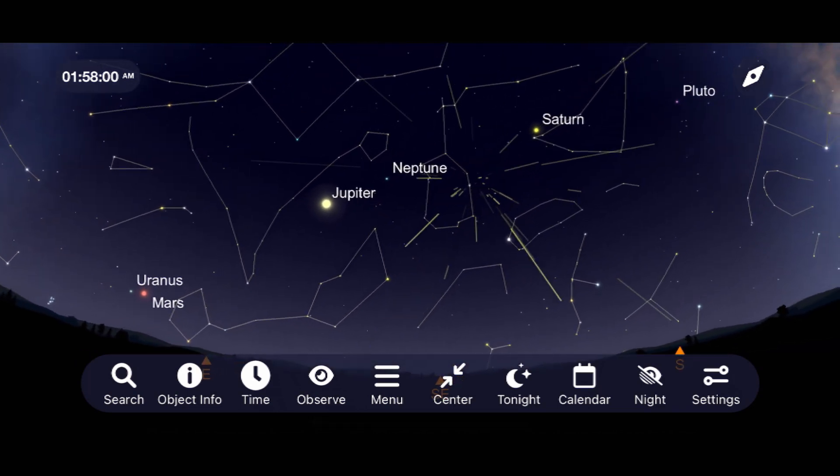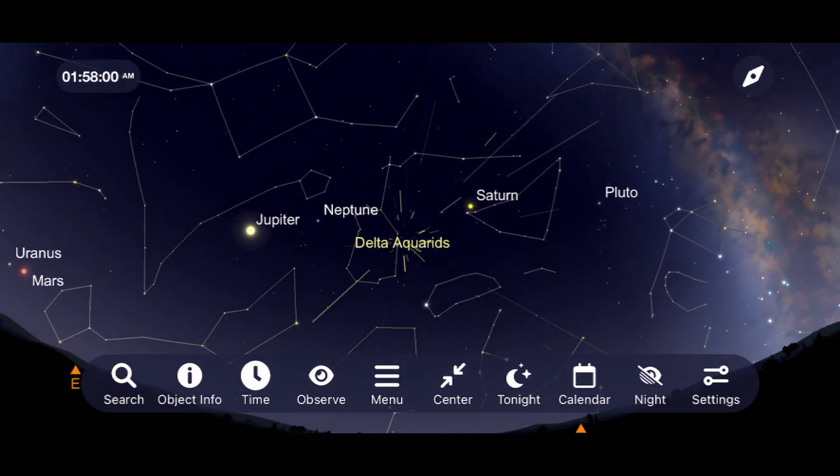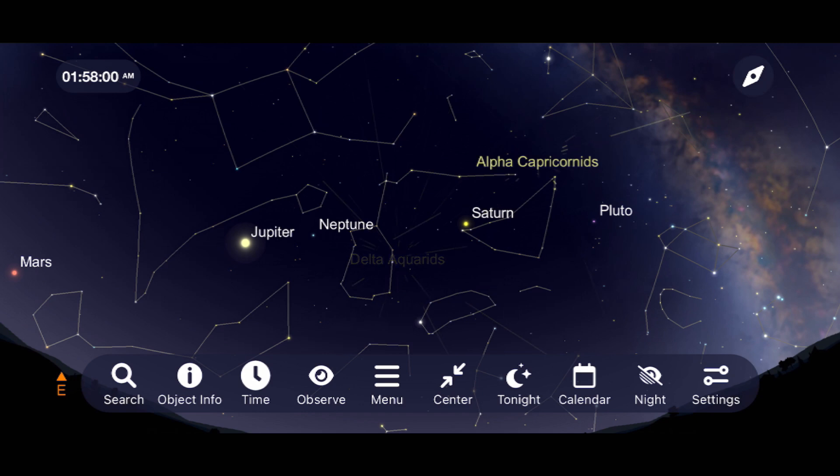Also emanating from this part of the sky and peaking around the same time is the Alpha Capricornus meteor shower. This is a weaker shower with only 5 meteors per hour, but if you're already out, you might as well see if you can trace any meteors coming out of the Capricornus constellation as well. These aren't the most impressive showers, but it can still be fun. Always get to as dark a sky as possible and look at the widest field of space you can, facing the constellation they emanate from.